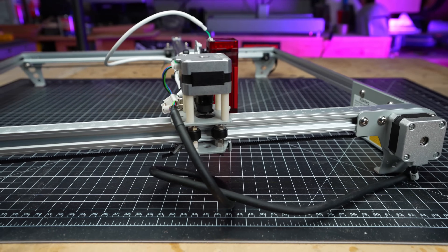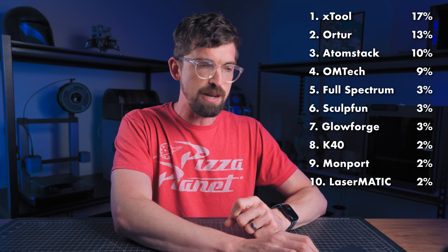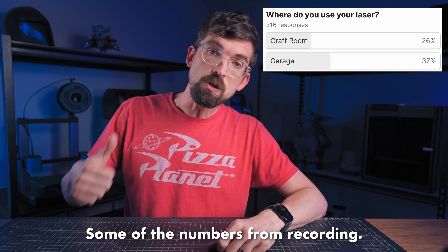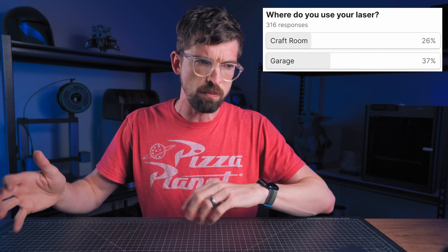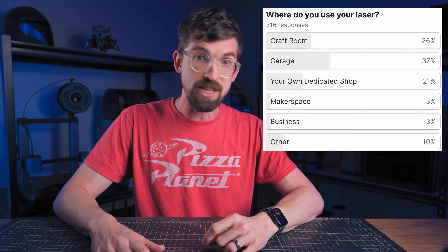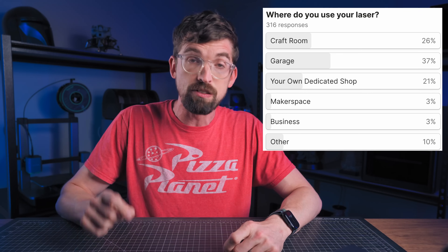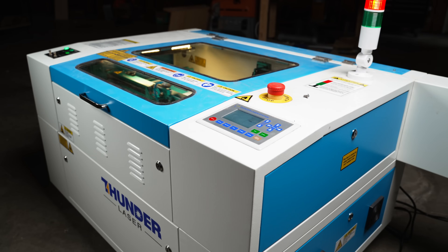I also wanted to know where you're using your laser. I found that 62% of you are using it inside of your house, whether that's in your garage or a craft room. Then 38% are using it outside of your home — specifically, about 20% of folks have their own dedicated shop. Makerspace was surprisingly only 3%, so only about nine folks of everyone that responded are using a laser inside of a makerspace. For some reason I was thinking that was going to be a lot bigger, but it just wasn't.